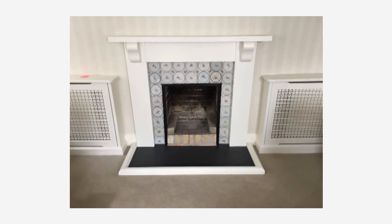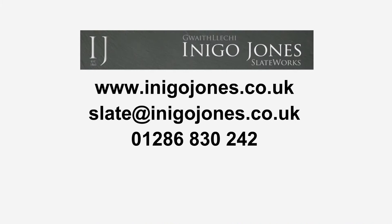For further information please do not hesitate to contact us at www.inigojones.co.uk, slate at inigojones.co.uk, or ring 01286 830 242.